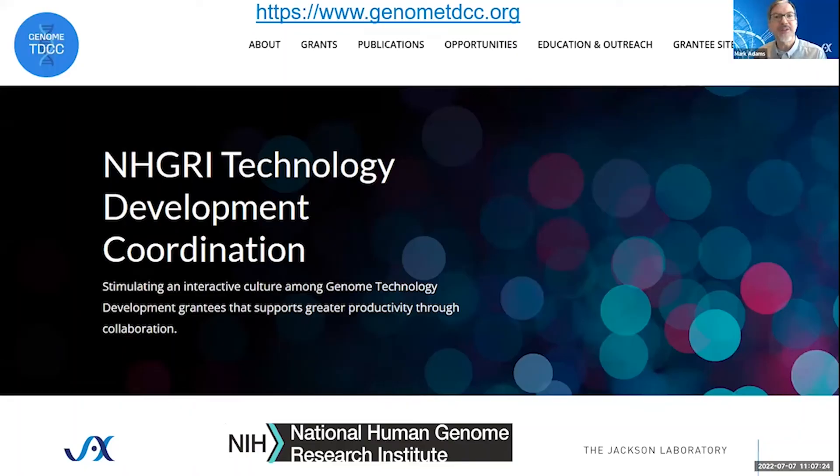Welcome to an outreach event for the Genome TDCC. We are a group at the Jackson Lab, funded by NHGRI, to assist the grantees in this broad portfolio of programs get the word out about the great work that they are doing. This is one event we have scheduled as part of that broad program — I hope you'll enjoy it. We also have previous events on spatial transcriptomics and on nanopore sequencing available on our YouTube channel, with a link shown during the break.